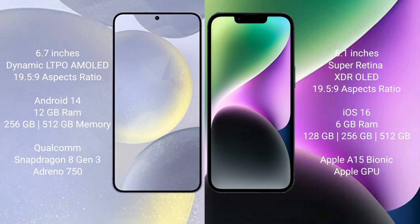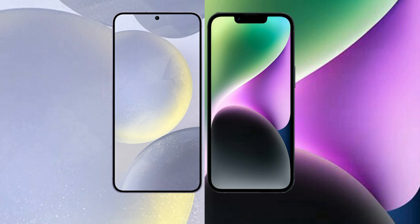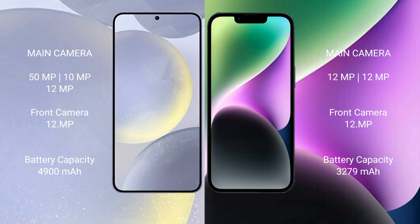The Samsung Galaxy S24 Plus runs on the Android 14 operating system, while the iPhone 14 runs on iOS 16. The Samsung Galaxy S24 Plus comes with 12GB RAM, 256GB and 512GB internal storage options, and a Qualcomm Snapdragon 8 Gen 3 processor with Adreno 750 GPU. The iPhone 14 comes with 6GB RAM, 128GB, 256GB, and 512GB internal storage, and an A15 Bionic processor with a separate GPU.